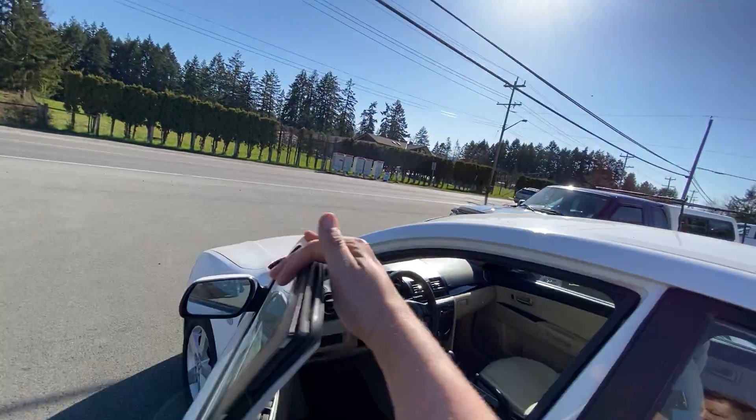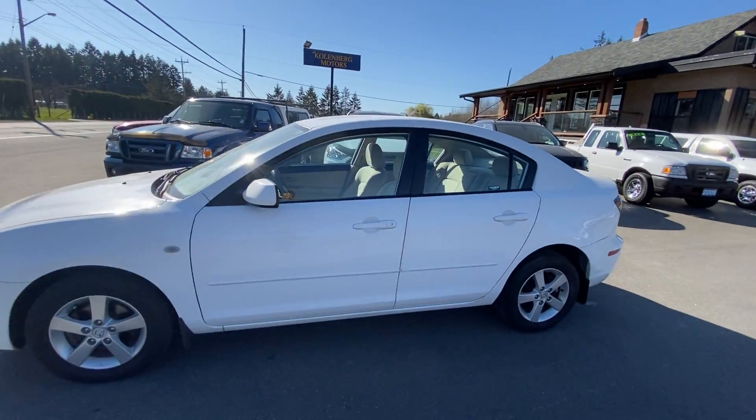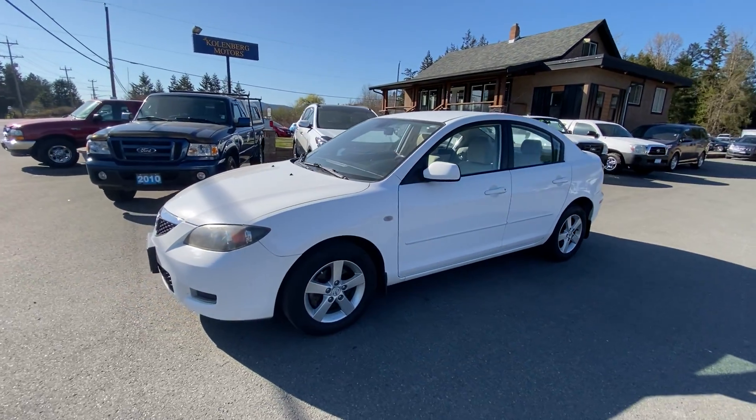You can view this Mazda 3 at Kohlenberg Motors at 3537 Couch and Lake Road in Duncan.